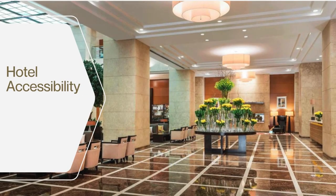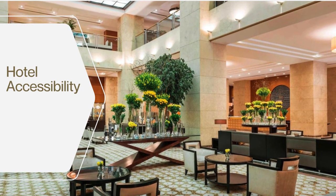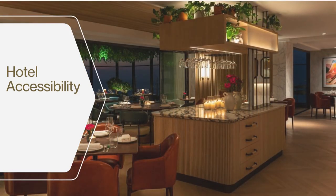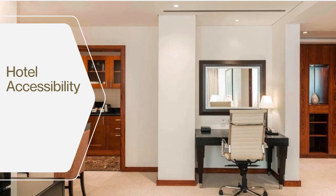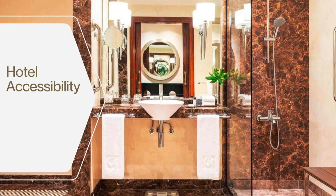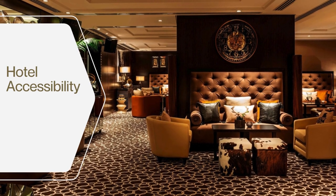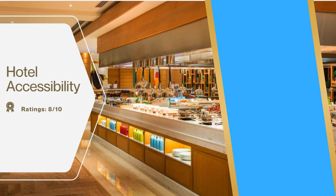Grosvenor House Dubai hotel is committed to providing a welcoming and inclusive environment for travelers of all types, including those with disabilities. The hotel offers excellent wheelchair accessibility with ramps and wide doorways, and elevators are readily available throughout the property. Accessible rooms with modified bathrooms and trained staff to assist guests with disabilities are also provided. In terms of accessibility, the hotel receives a rating of 8 out of 10.